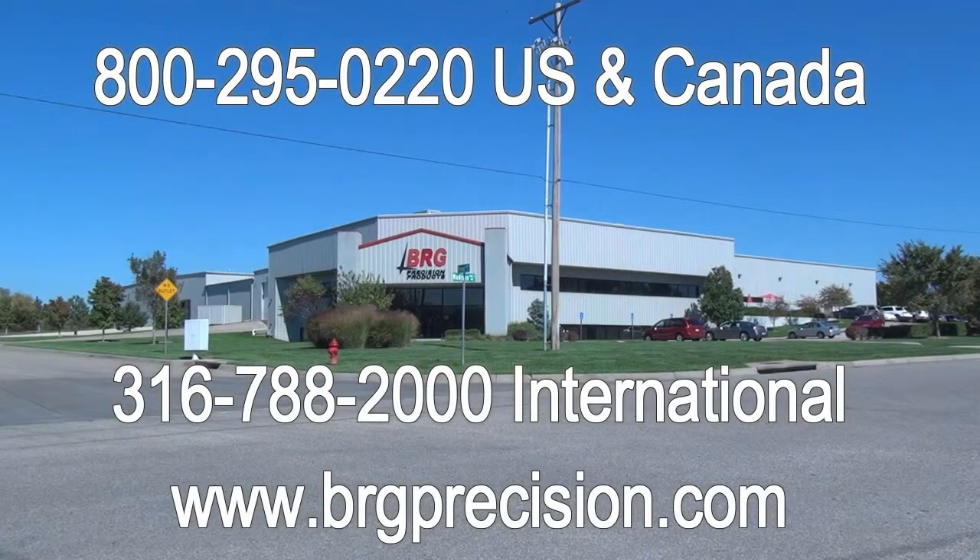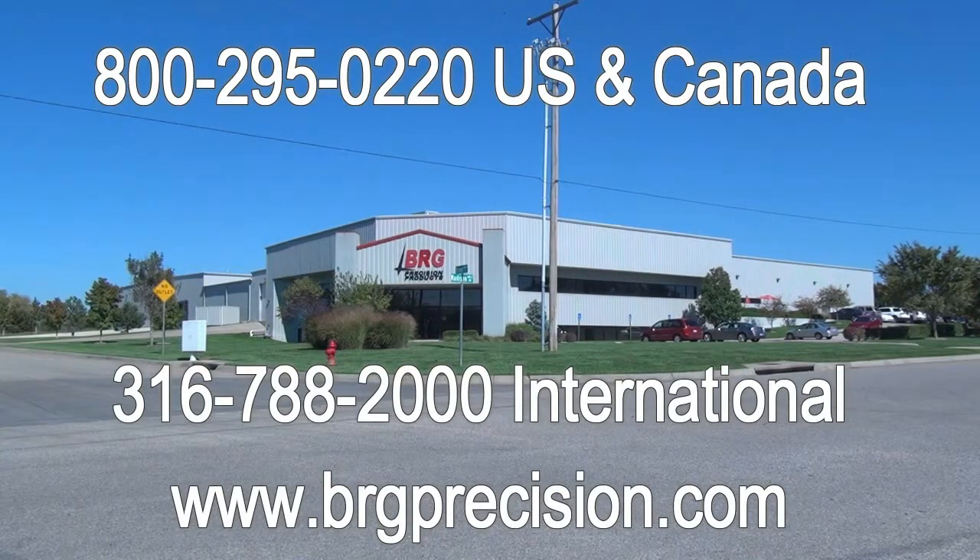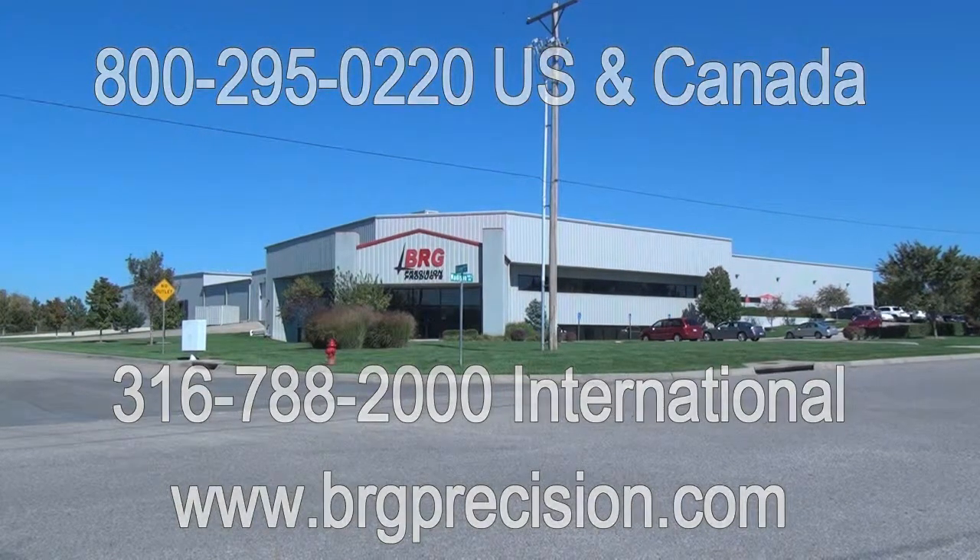If you have any questions, you can reach us at 1-800-295-0220 in the US and Canada. International customers can reach us at 316-788-2000. Or you can visit us on the web at BRGPrecision.com.